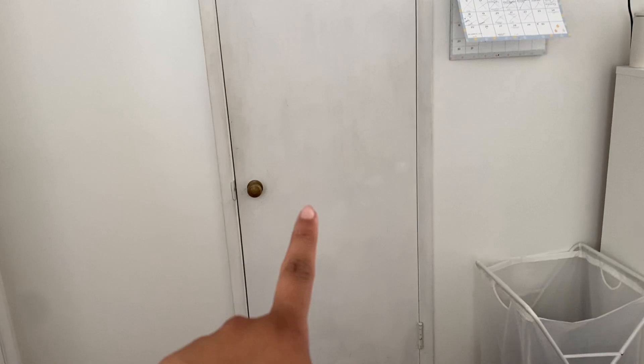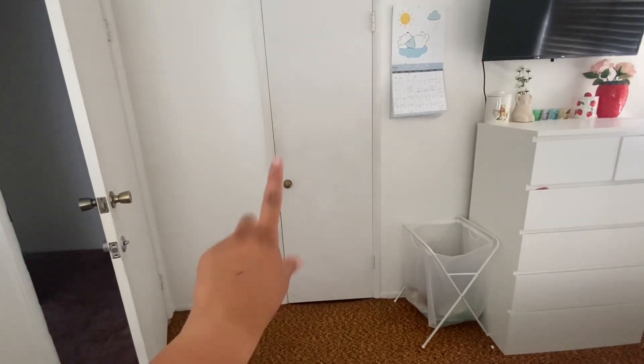Okay, we'll start over here — so this is the door, and then you turn and then you see this, so this is the closet.